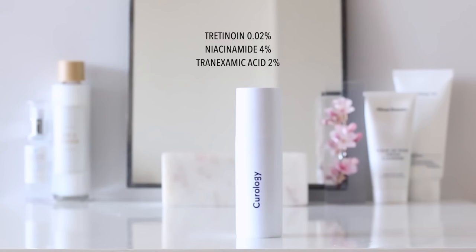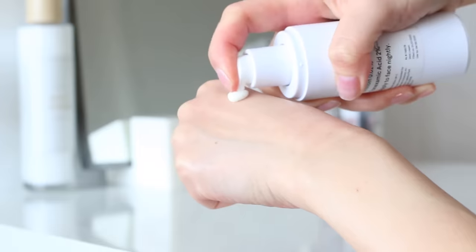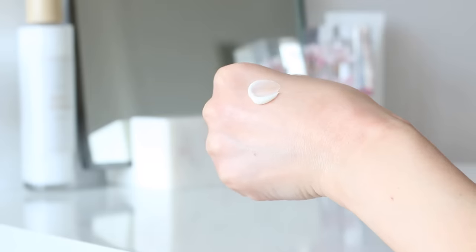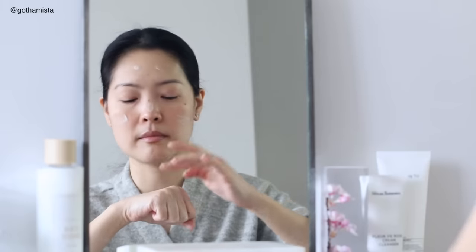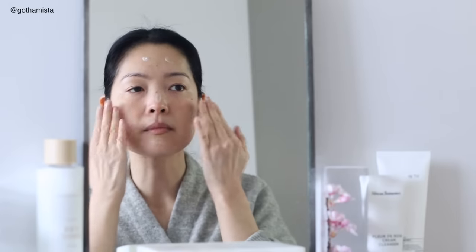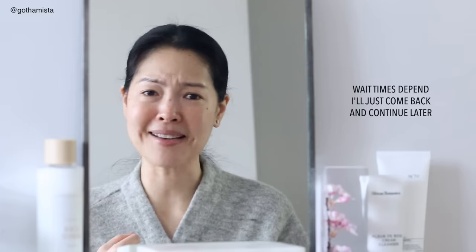I use tretinoin every other day, and in the winter I was alternating it with my CAIL from Neod. I finished that, so now I'm going back to retinaldehyde. I used to apply hydration before my retinoid, but now I'm doing the reverse — I apply my retinoid first. I do one pump. Even though it feels like it's completely sunken into my skin and everything is dry, I still like to give it a little wait time before I apply hydration. These days everything feels more relaxed and my routines feel more stretched out, so wait times are just not a problem for me.